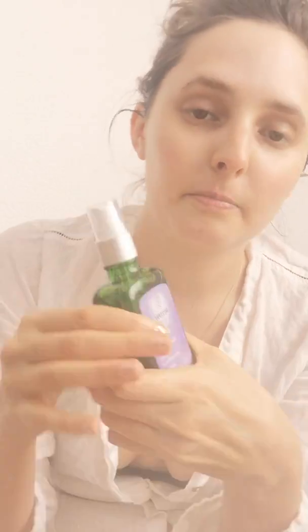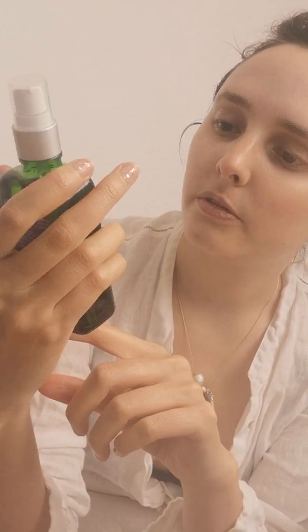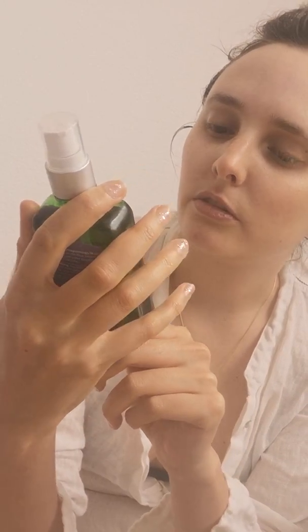For my body I always put cream also — it's lavender oil and I love this one. I should probably make it myself actually. At the end, of course: sun cream, sun cream, sun cream.